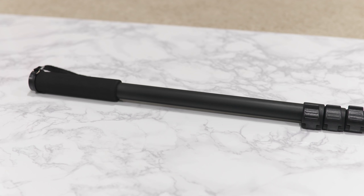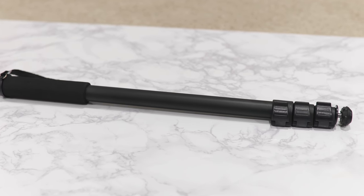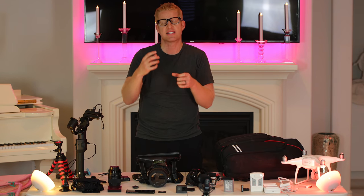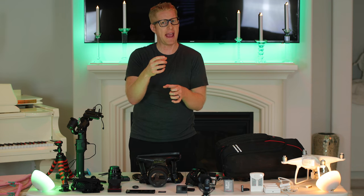Now apart from a tripod, you're also going to want a monopod. Just get a cheap one. I attach my camera to it for hikes because it will steady the camera and I can get a tiny slow pan from it as well.